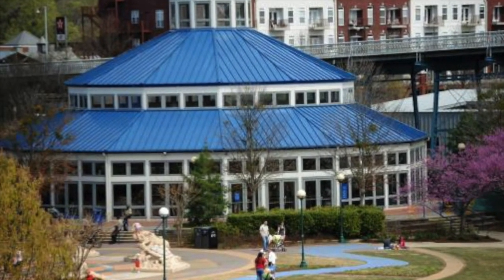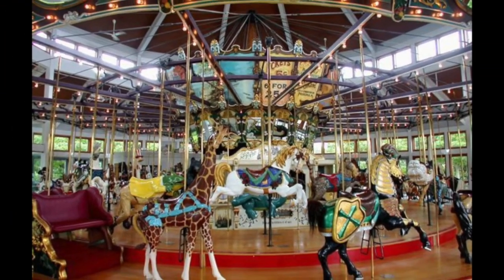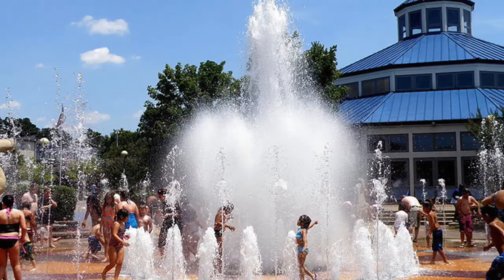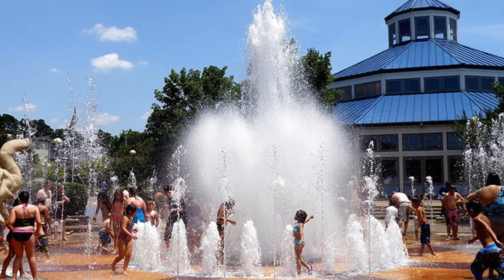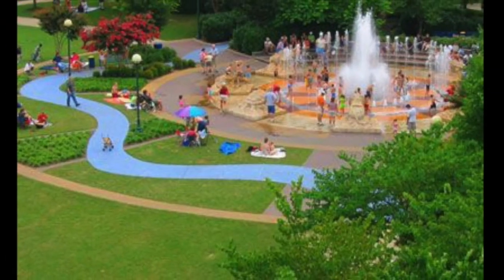My kids love this 100-year-old restored antique carousel, smack dab in the middle of the park — and the adults can ride too! And in the summer months, this splash pad makes for a great place to cool off and let the kids play.